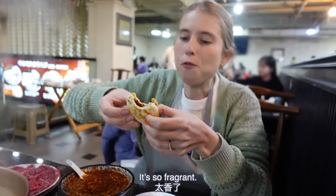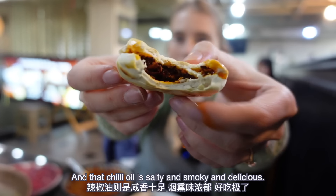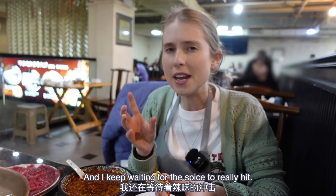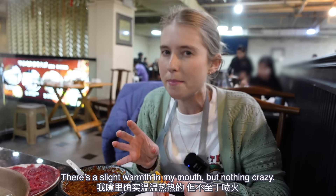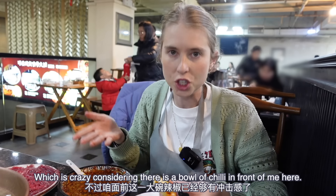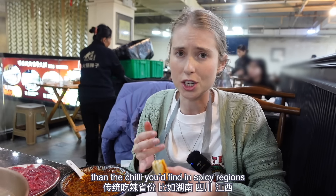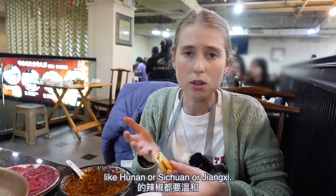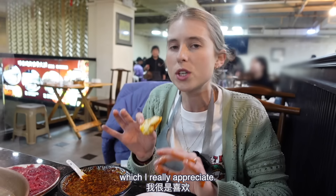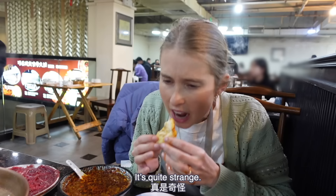Oh wow, it's so fragrant. I love the bun — it's so crispy on the outside, and that chili oil is salty and smoky and delicious. It's been about a minute and I keep waiting for the spice to really hit. There's a slight warmth in my mouth but nothing crazy, which is crazy considering there is a bowl of chili in front of me. It's definitely a lot milder than the chili you'd find in spicy regions like Hunan or Sichuan or Jiangxi. It's quite mild to be honest, but it doesn't compromise on that chili taste, which I really appreciate — all of the flavor, but really none of the kick.